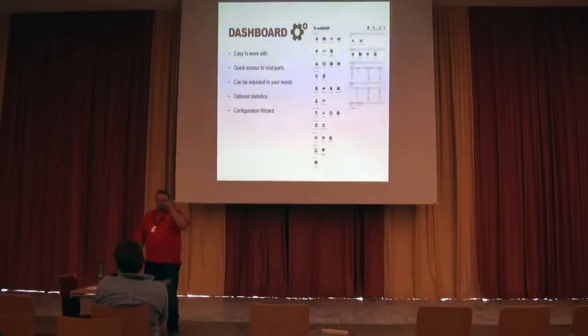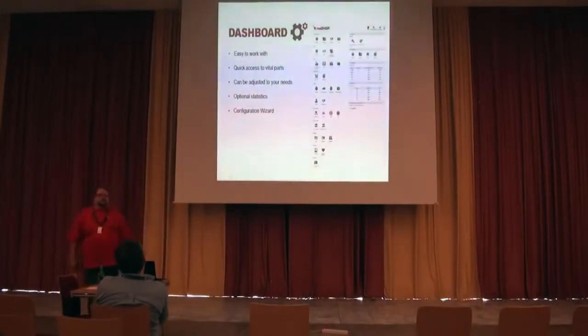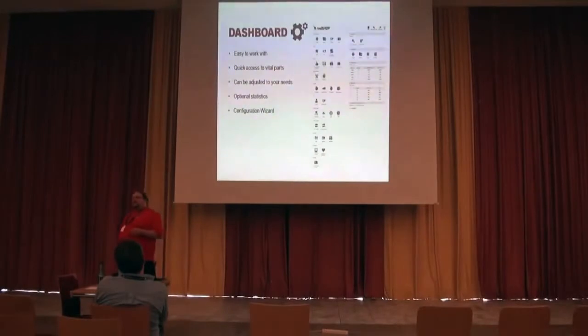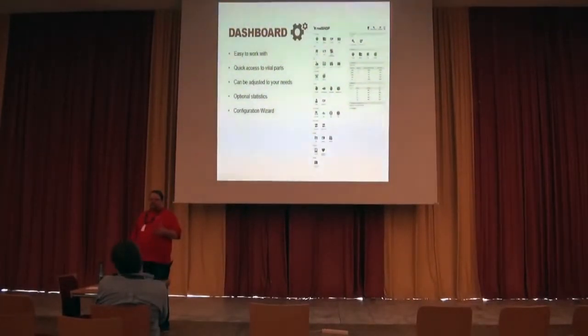When you install RedShop, the first thing you'll get into is the dashboard. The dashboard has had quite some involvement. Now you can actually customize it — you can do quick icons, you can decide if you want statistics for the newest orders and elements like that. In general, the dashboard is an attempt to make it easier to get the overview and get into the right places. The dashboard is also partly adjustable now, and in the future you'll be able to add more modules as you'd like.